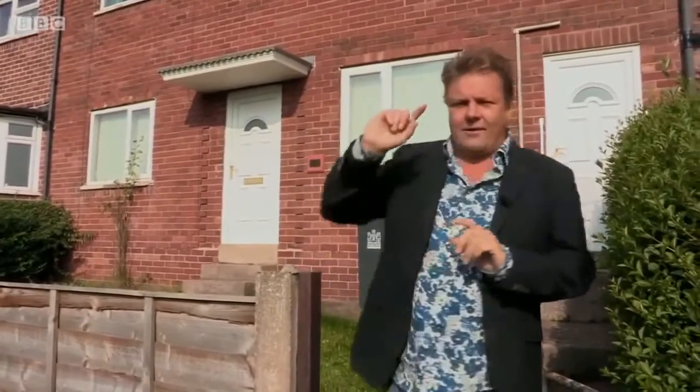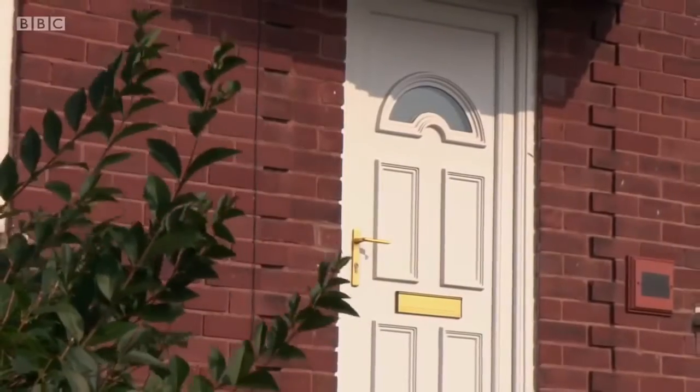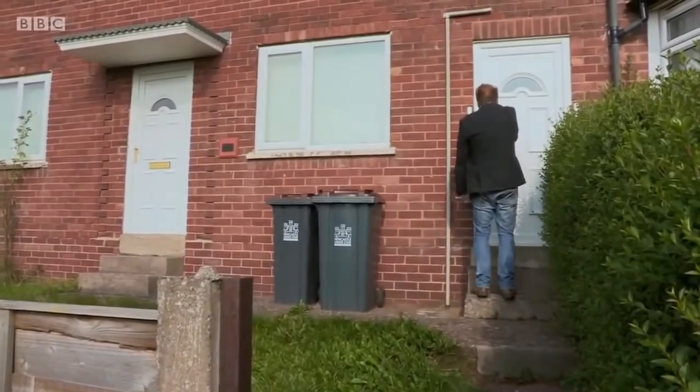The first thing you'll notice is it's got two doors. So we're going to try an experiment — interactive television here on Homes Under the Hammer. Do you want me to go through door number one, or door number two? All you have to do is get your TV remote control and push one or two. And the result is just in — looks like I'm going through door number one. So much for interactive television.